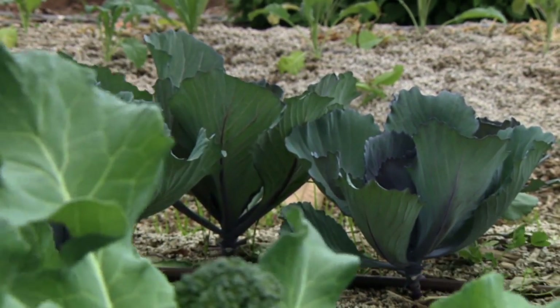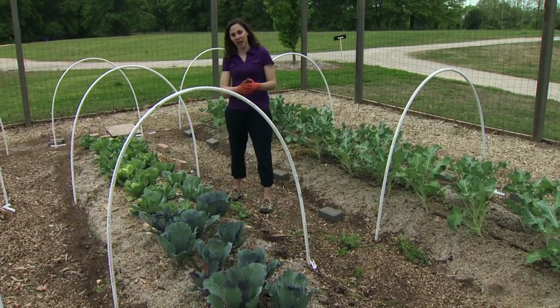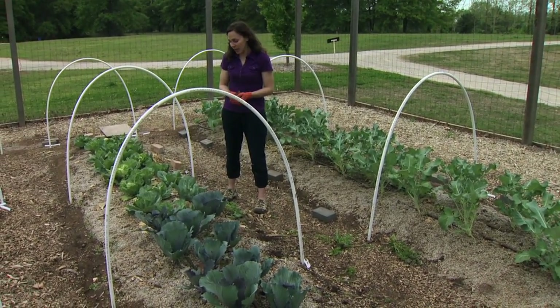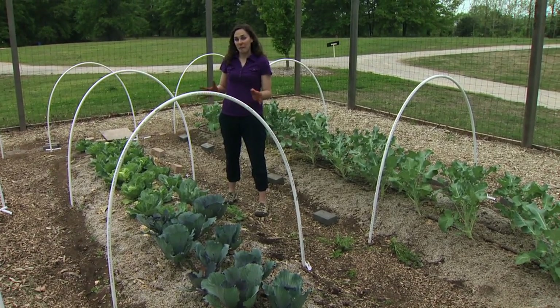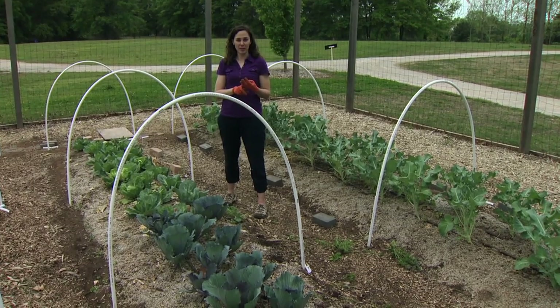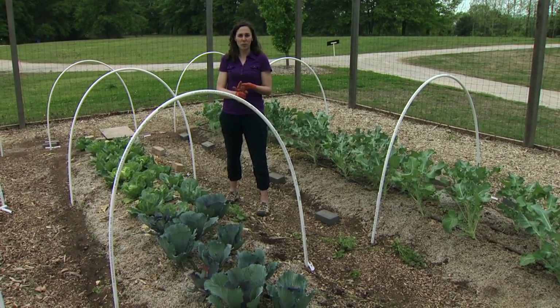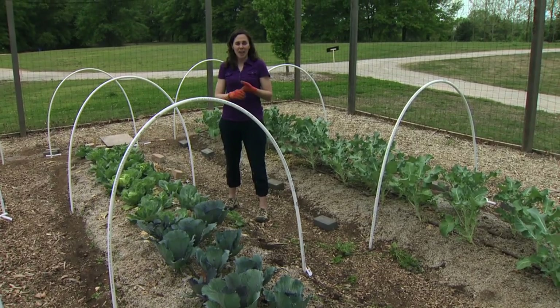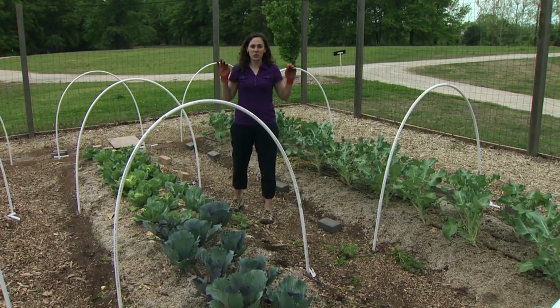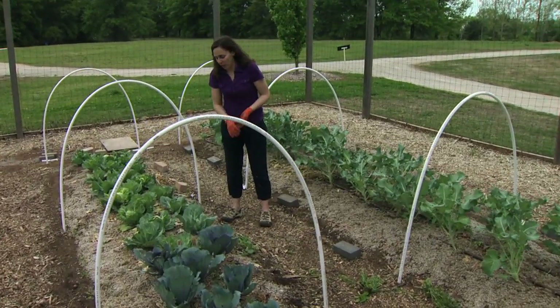We had a little bit of insect damage early on and decided to cover them and protect against that after we treated for the aphids that were here. That also kept out the main pests of our cole crops, which is a series of three lepidopteran pests commonly called cabbage worms: the imported cabbage worm, the cabbage looper, and the diamondback moth. Those are the most severe pests of cabbages as well as broccoli and cauliflower, so we definitely want to control against those.